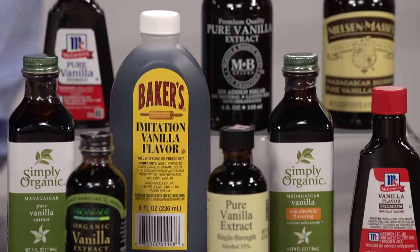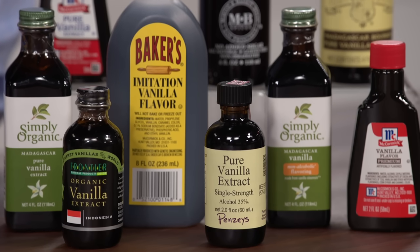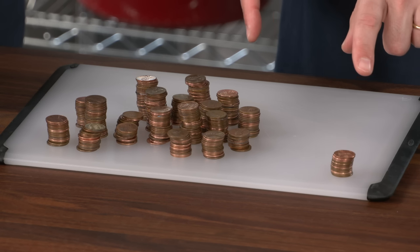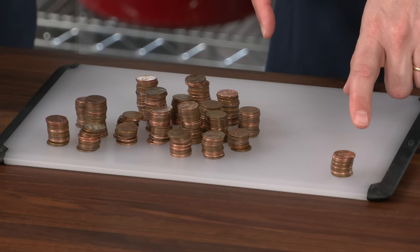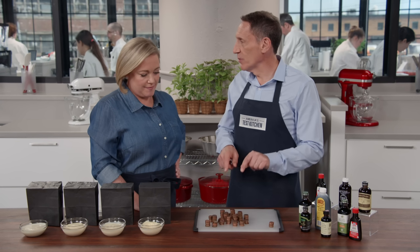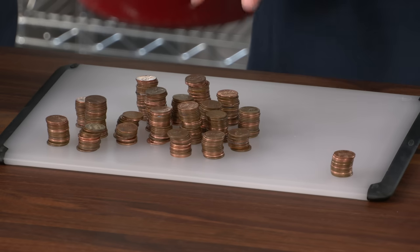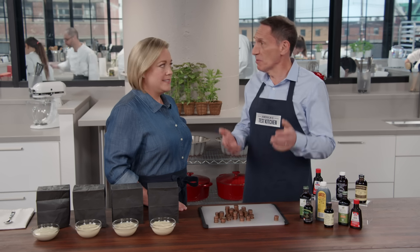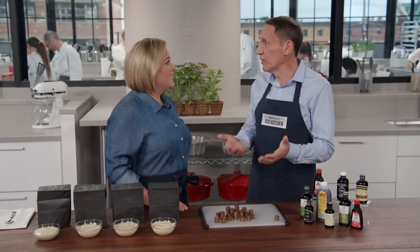This is a fascinating taste test. You think, how could an imitation product possibly compete with the real deal? But one area where it's the clear winner is cost. If you pick our favorite imitation, it is 12 cents an ounce. If you pick our favorite pure vanilla extract, it's $3.25 an ounce — 21 times more expensive. You really need to decide not only can you taste the difference, but are you willing to pay for the difference?